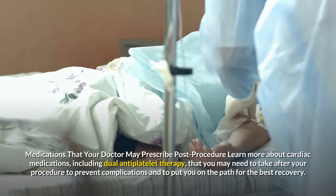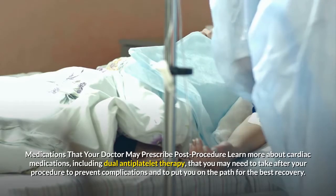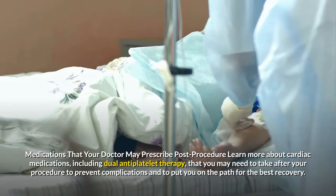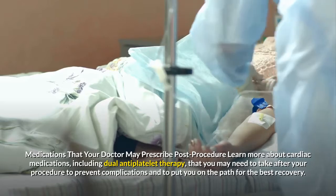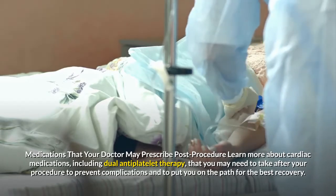Medications that your doctor may prescribe post-procedure: learn more about cardiac medications, including dual antiplatelet therapy, that you may need to take after your procedure to prevent complications and to put you on the path for the best recovery.